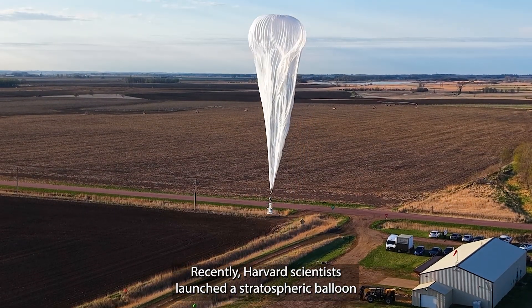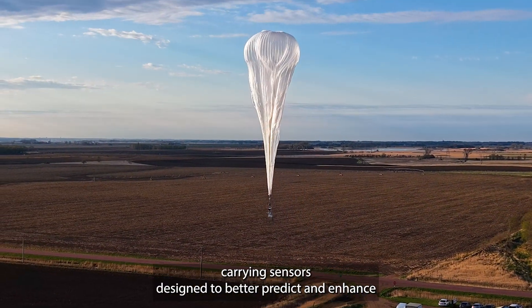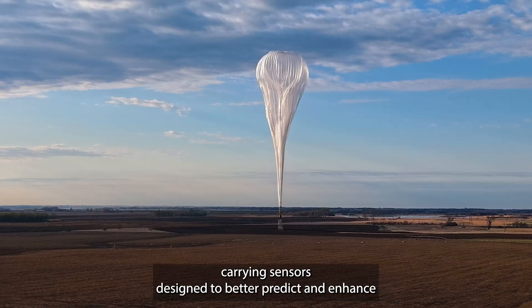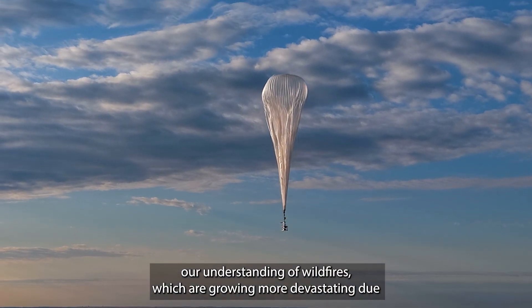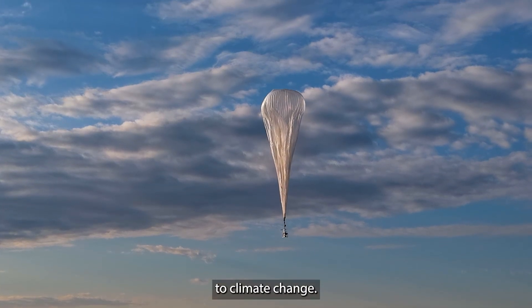Recently, Harvard scientists launched a stratospheric balloon carrying sensors designed to better predict and enhance our understanding of wildfires, which are growing more devastating due to climate change.